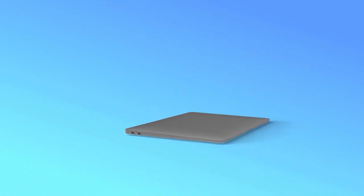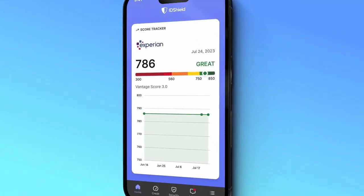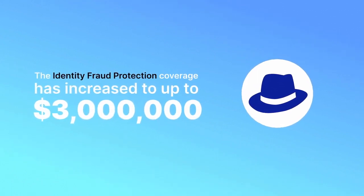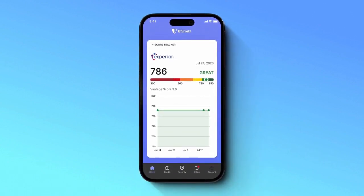Another big plus? All the features are now accessible from the online member portal and the mobile app. But the improvements don't stop there. The identity fraud protection coverage has increased to up to $3 million, and our One Bureau plan will now feature credit monitoring from Experian.